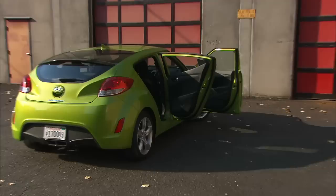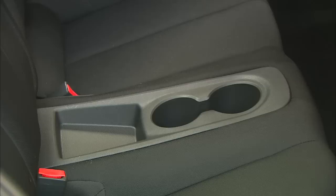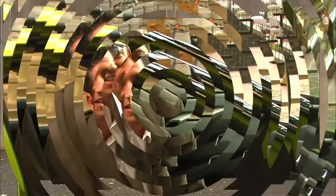Begging the question: why? On traditional coupes, people complained that it was difficult to get into the rear seats. So it looks like a coupe, but it's not. There's a hidden rear door for easy access to the rear seat, and it's on the curbside for safety.